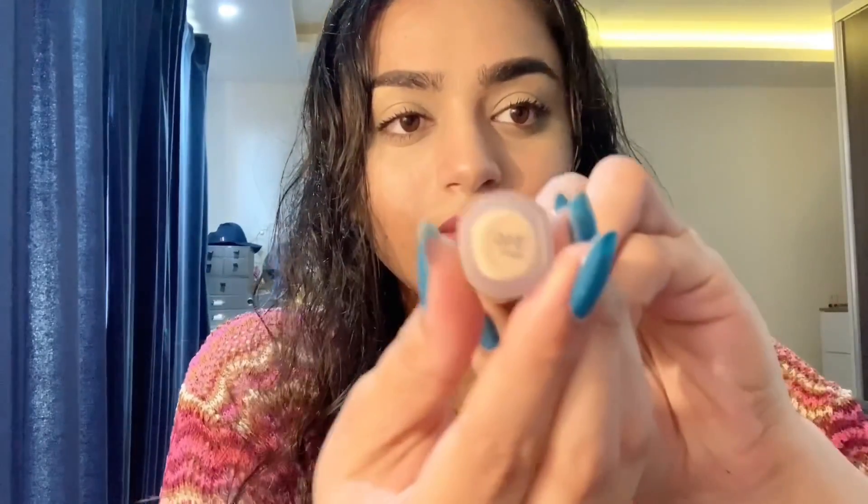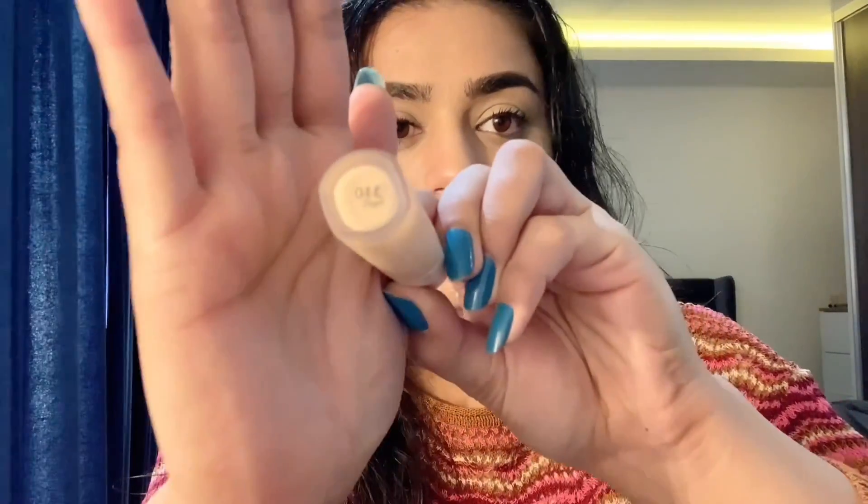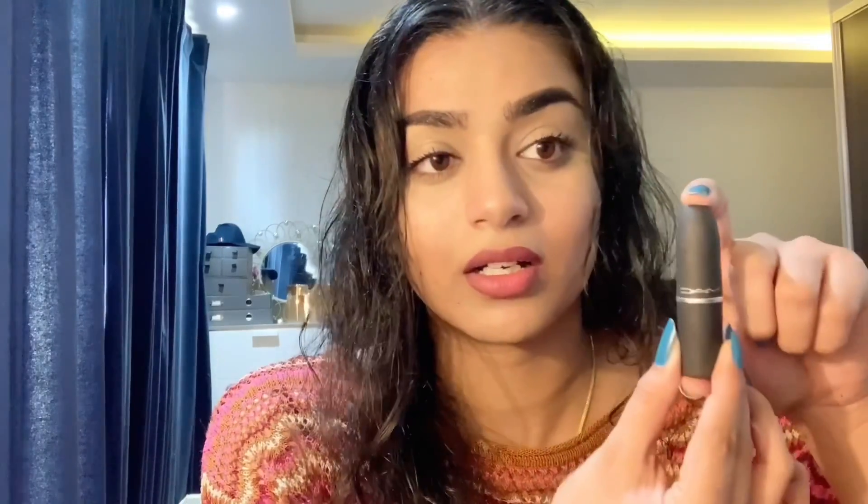The concealer I've used is from Fenty Beauty, shade 310. When I was applying it, it was so smooth and the blending was just awesome.